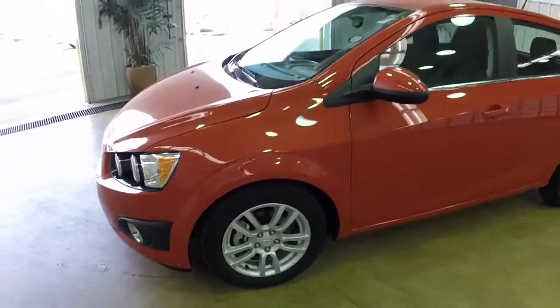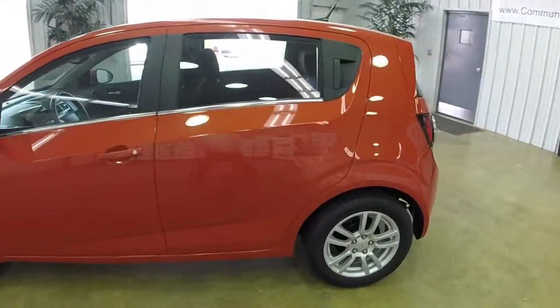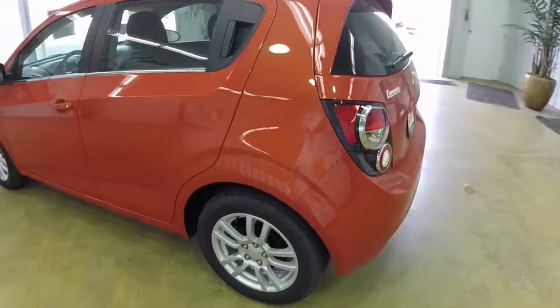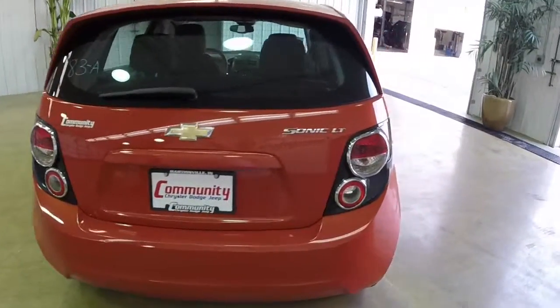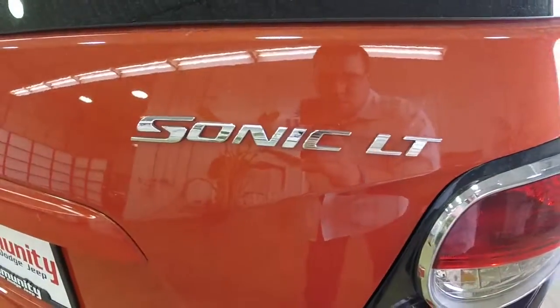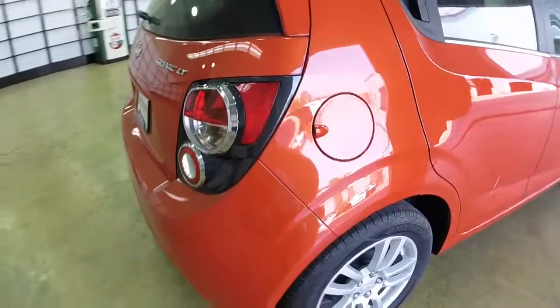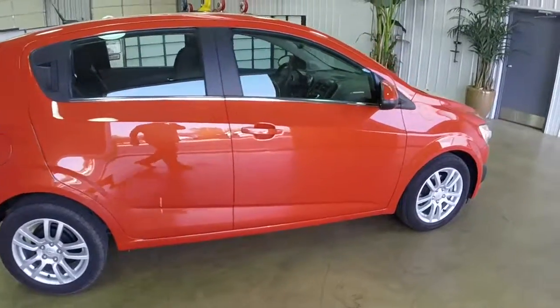It has a dark interior with a dark titanium cloth interior. This vehicle is powered by a 1.8 liter 4-cylinder engine with a 6-speed automatic transmission. This vehicle is loosely based off of the Australian Holden Verena. It has a lot of iconic styling and a lot of space for such a small car.